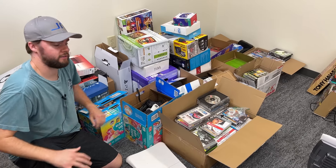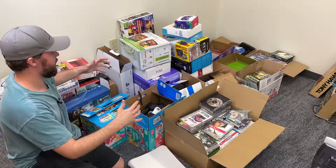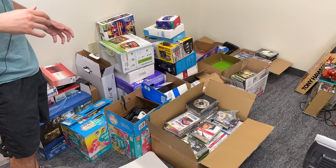I bought another huge collection from a subscriber. I spent over $5,000 on all this stuff. Off the top of my head, I think we have 40 or 50 consoles, 500 games, and a ton of just random accessories. So in this video, I'll take you through it all and kind of show you what we got.